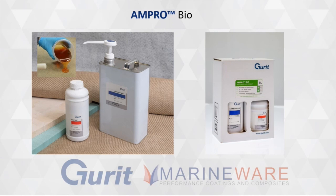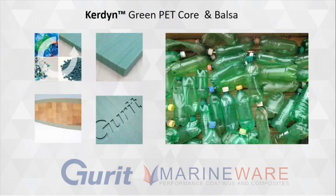What about the core materials? If you talk about bio sustainability, we all have a conscience these days. We have to have that consciousness to look after ourselves, our industry, and our planet. From Gurit today, alongside the Ampro Bio, we also have a PET core — which is the only 100% recycled PET core on the market. It's made completely out of recycled 7up bottles, giving it its green look.